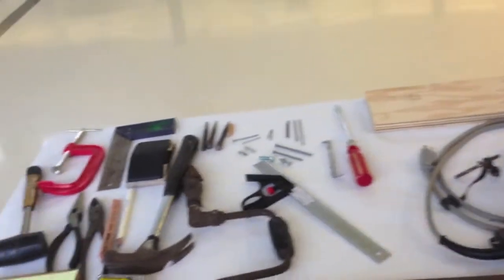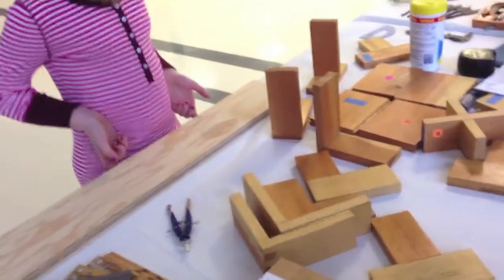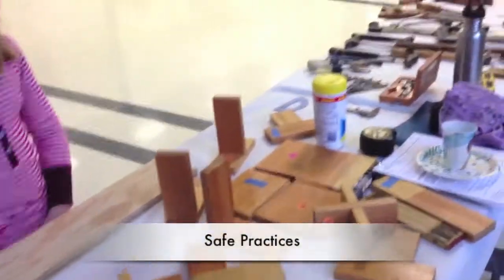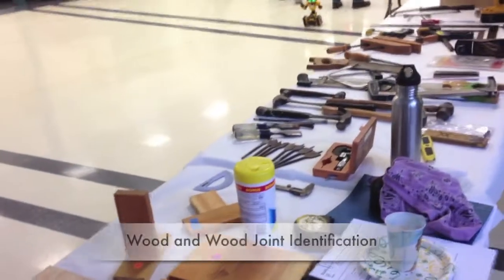Wood science judging covers all the tools that pertain to woodworking and safe practices, safe tool usage, wood identification, wood joint identification — generally everything that has to do with woodworking.